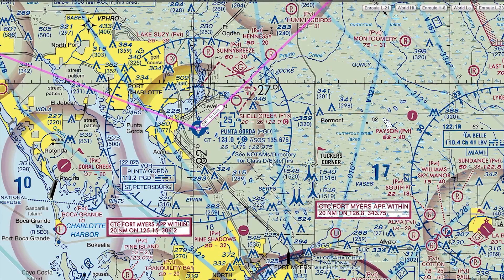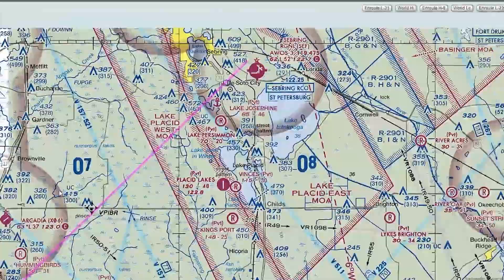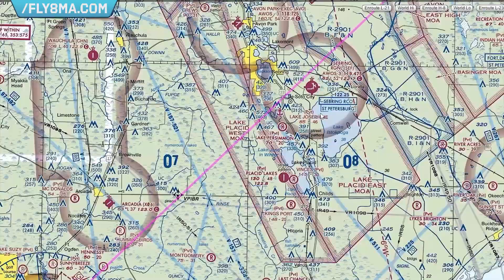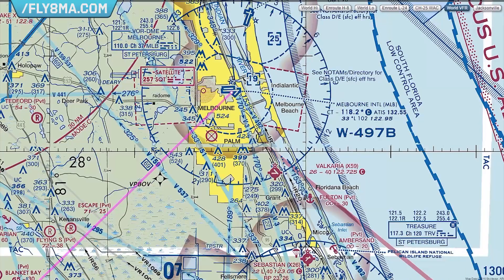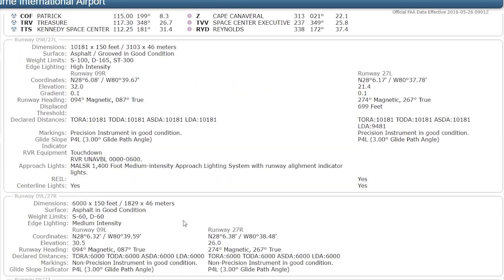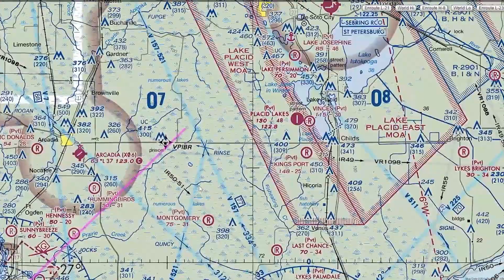Speaking about the flight plan — it is generally determined on the ground before departure. It is entered into the FMS either by typing it in, selecting it from a saved library of common routes (company routes), or via an ACARS data link with the airline dispatch center. The flight plan is not set in stone and can be changed during the flight — the FMS is very flexible and it is quite simple to do so.